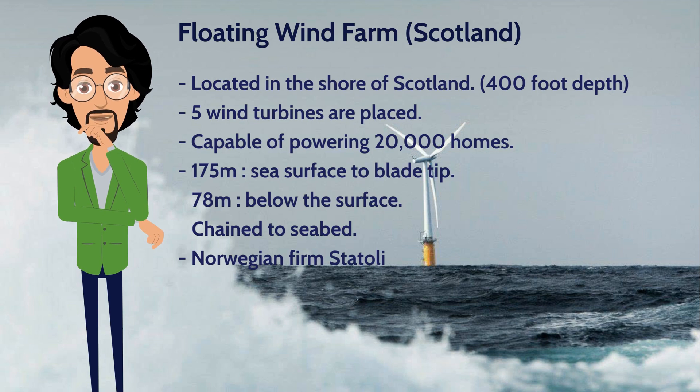This project was developed by Norwegian energy firm Statoil. They have been working on this for 15 years. There are plans to increase the number of turbines further into the sea, where winds are stronger. This will be done in the near future.